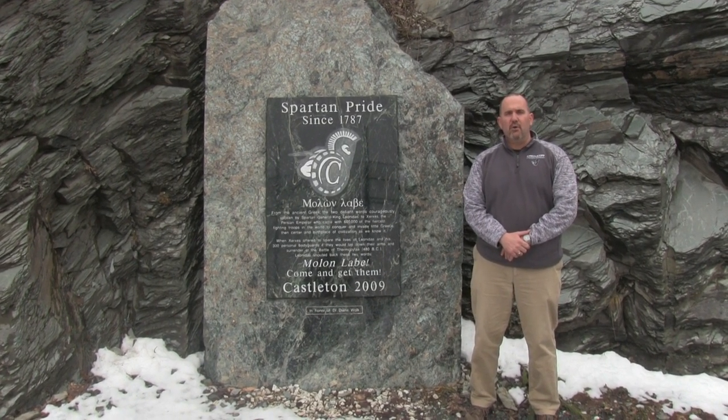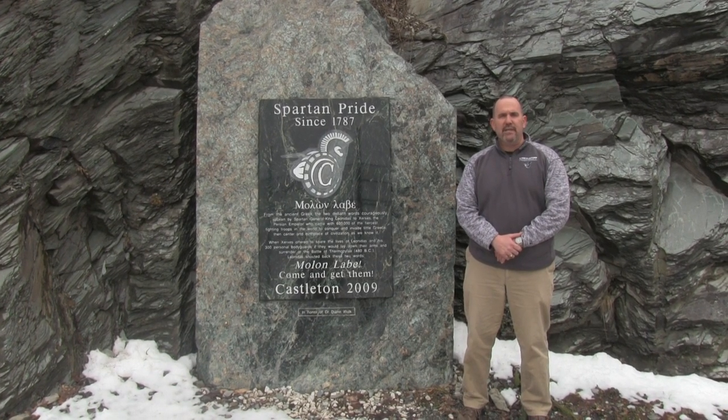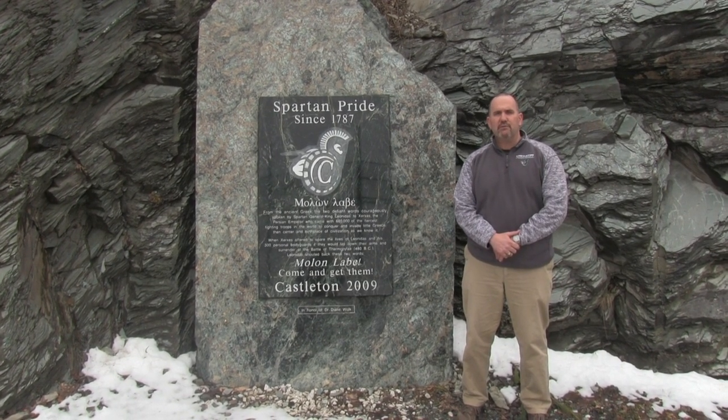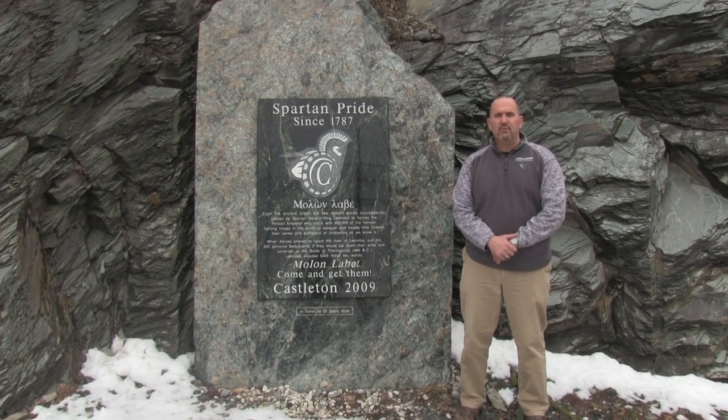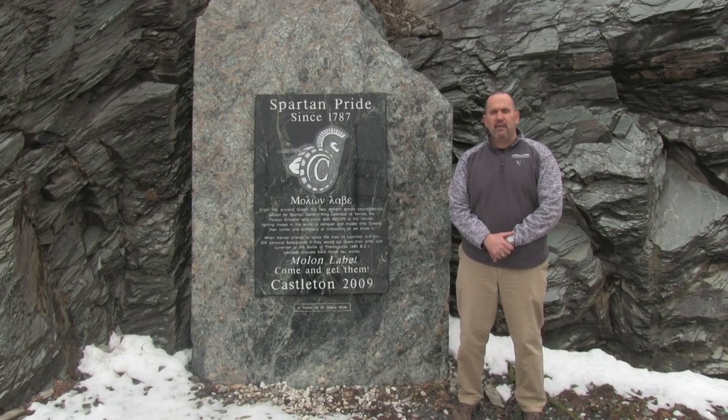We hope this video motivates you to look further into Castleton and seriously consider it as an option for the next four years of your educational life, and that eventually we see you participating out on these fields for us. Thank you for your time. Have a great day.